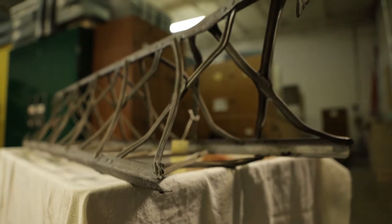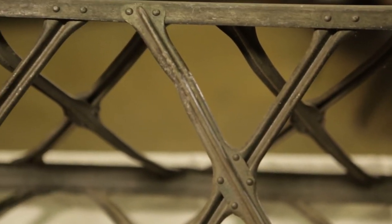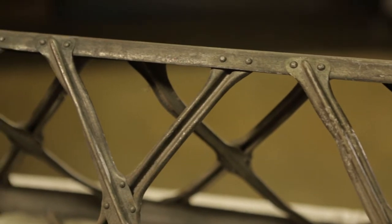This is part of the framework that provided the rigid structure to the dirigible. The framework is made of duralumin, which is made of aluminum, copper, and magnesium.